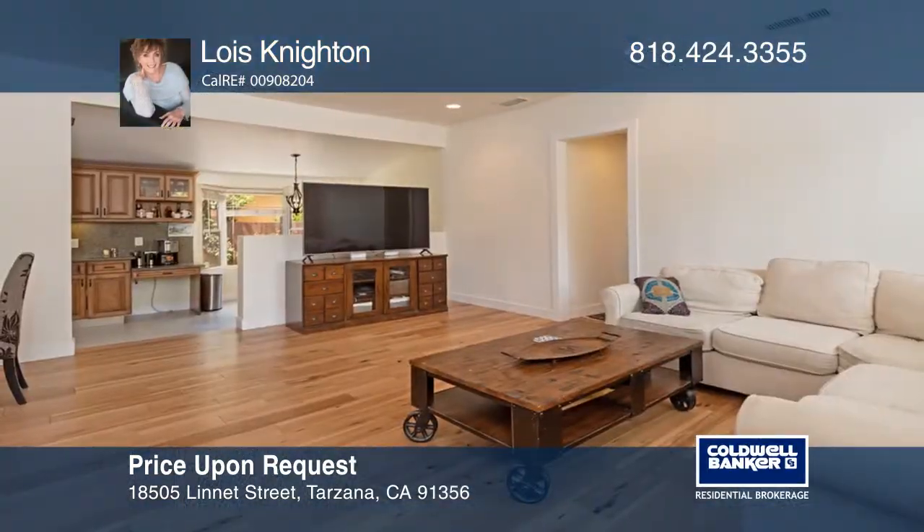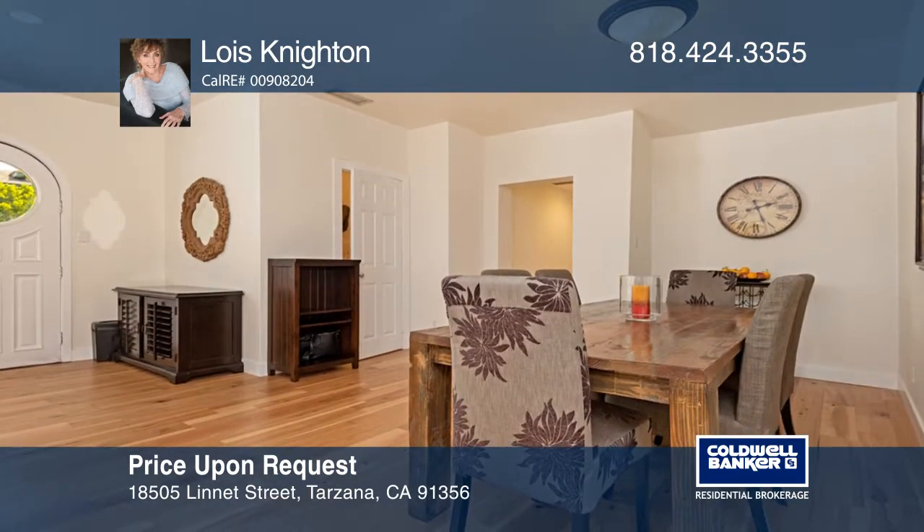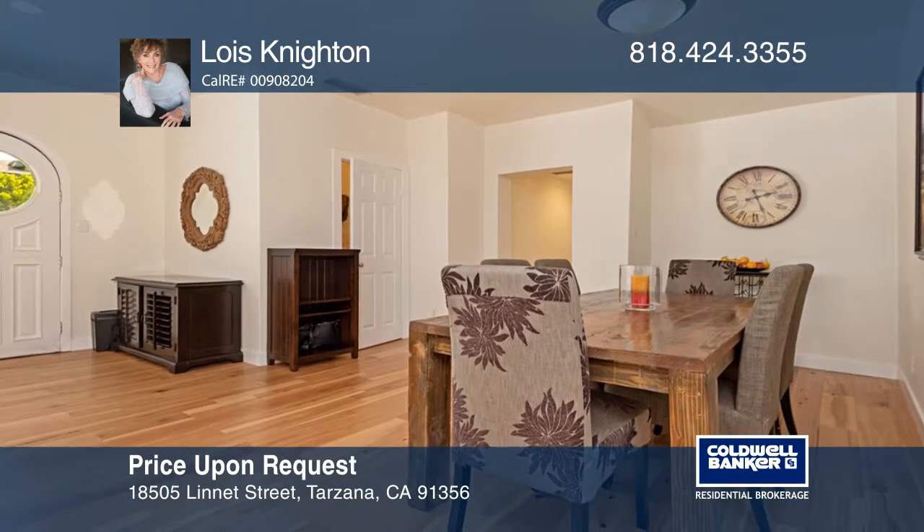Welcome to this charming four-bedroom, two-and-one-half bathroom home in the flats of Tarzana. As you enter, you're welcomed by a large open living room and dining area.